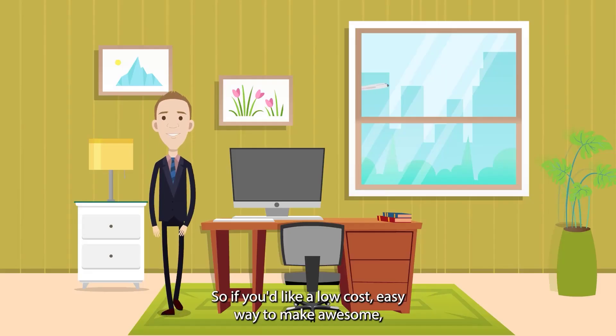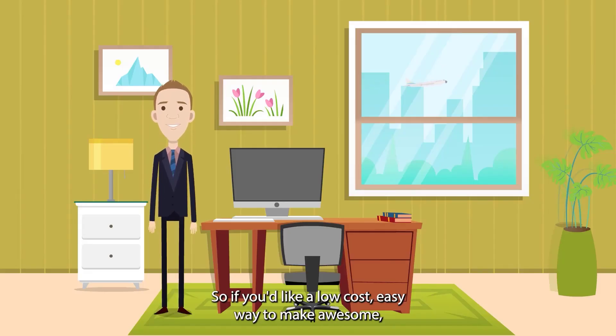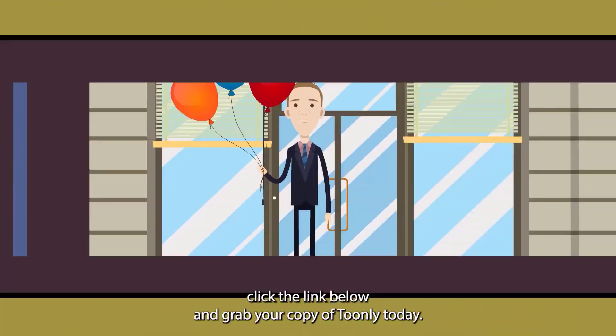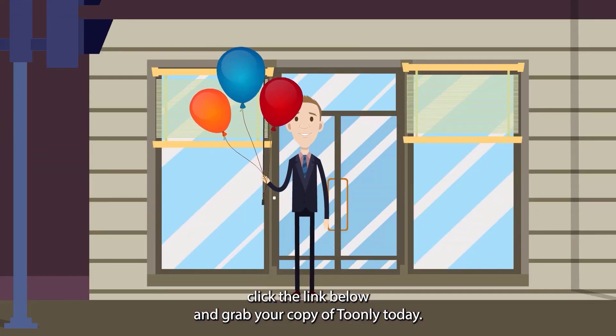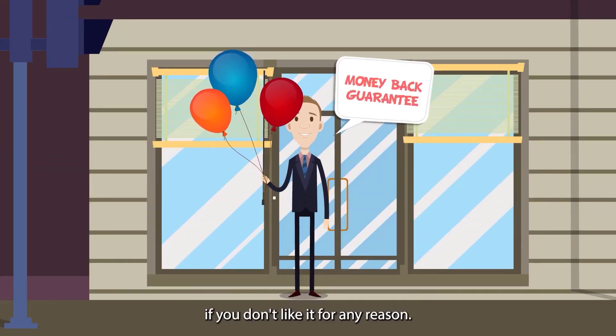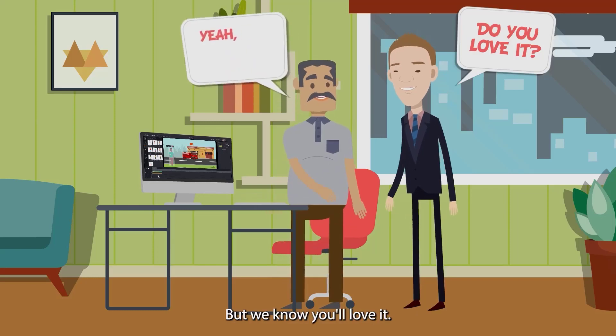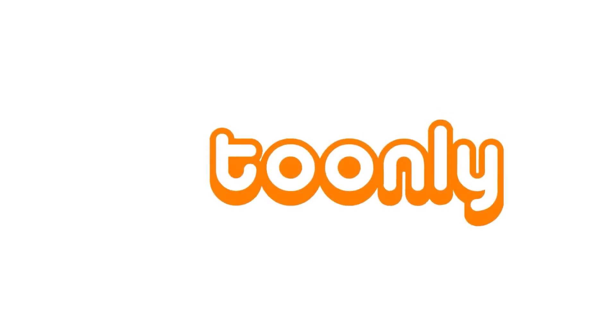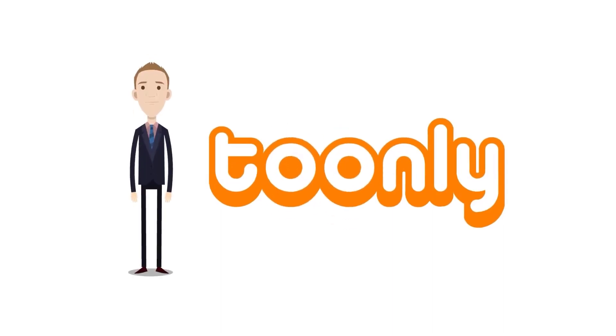So if you'd like a low cost easy way to make awesome animated explainer videos just like this one for only $67 bucks, then click the link below and grab your copy of Toonely today. We've also got a 30 day money back guarantee if you don't like it for any reason, but we know you'll love it. Click below and grab your copy of Toonely.